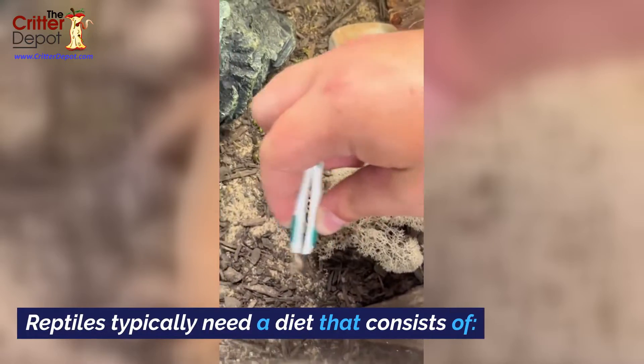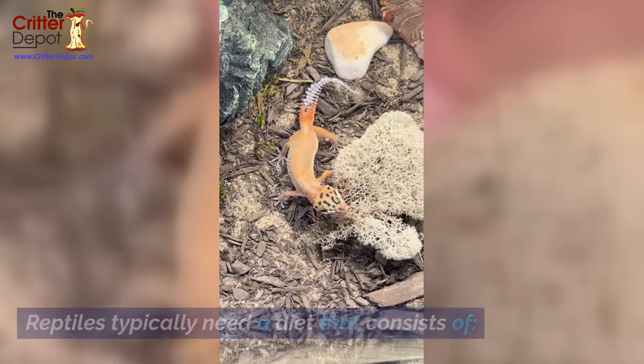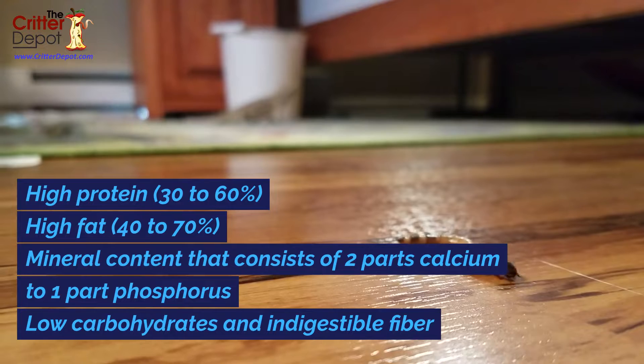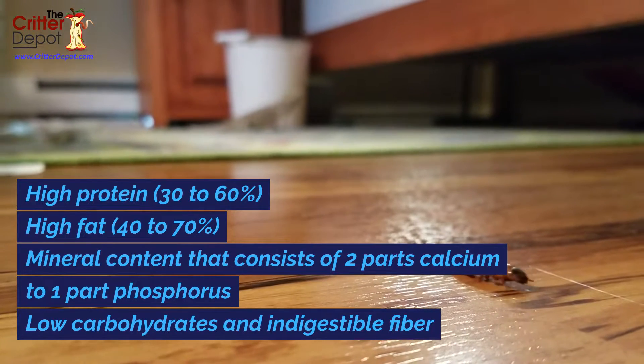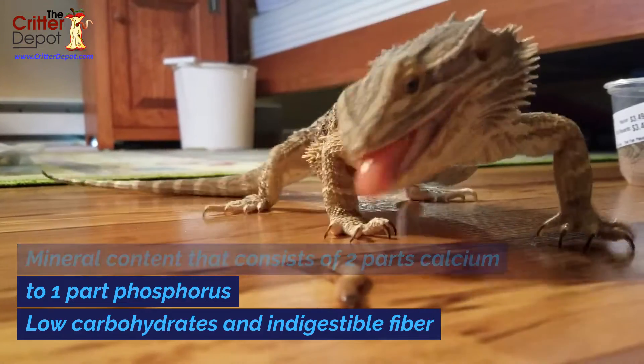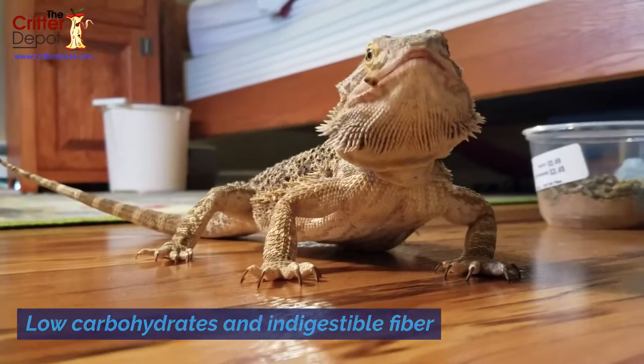Reptiles typically need a diet that consists of high protein, 30 to 60 percent, high fat, 40 to 70 percent, and mineral content that consists of two parts calcium to one part phosphorus, plus low carbohydrates and indigestible fiber.